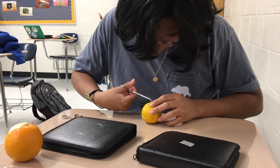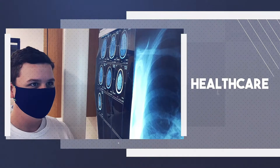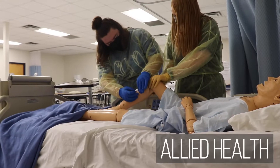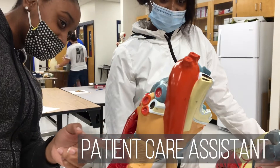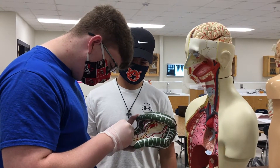Occupations in the health sciences represent the largest and fastest growing industry in the United States. The allied health pathway focuses on career options in the therapeutic and diagnostic medical fields. This program is the first step in a career in nursing, where students have the opportunity to become certified nursing assistants at the end of this pathway.